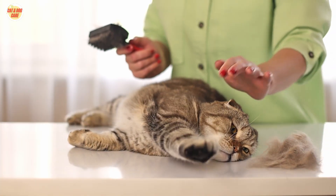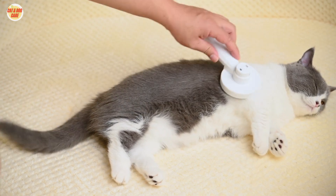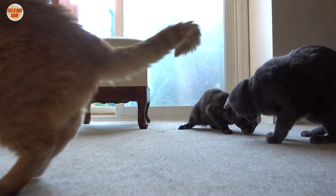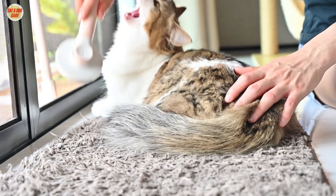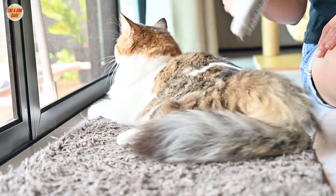Tips for brushing your cat: be patient and gentle, especially if your cat is not used to grooming. Use treats as positive reinforcement to reward your cat during the process. Brush your cat regularly — ideally a few times a week — to prevent matting and reduce shedding.